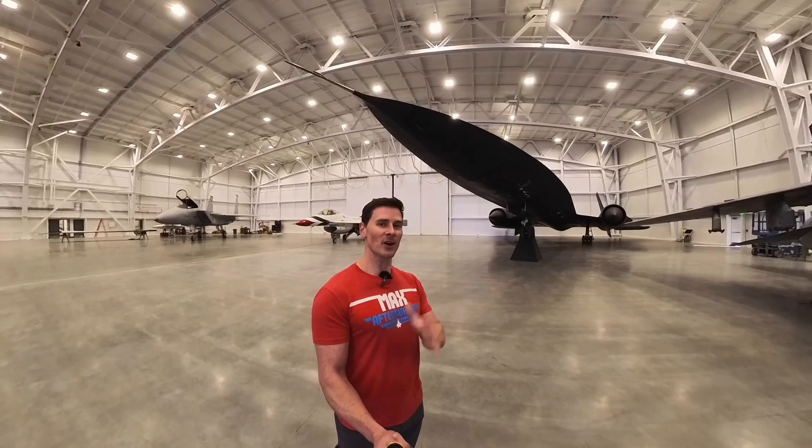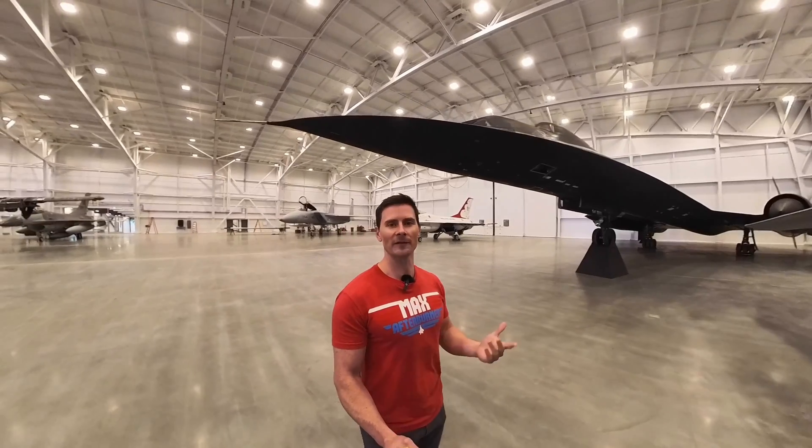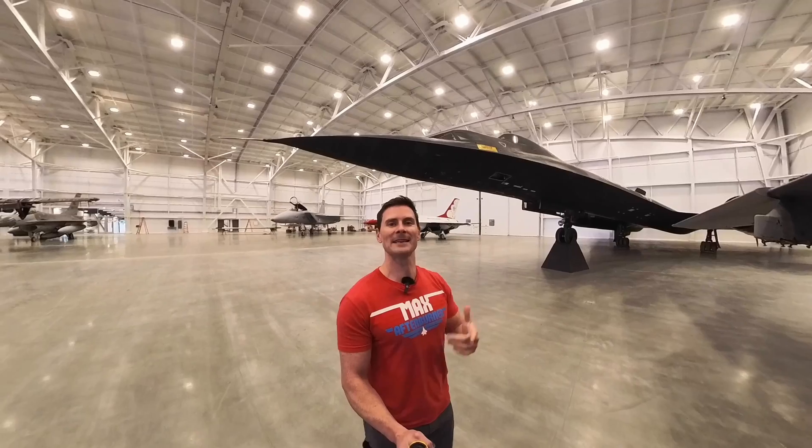Coast to coast, United States, just over an hour. Could you imagine — hey, I'll see you in an hour, and then you just pop into one of these things. It's a two-seater, so you've got room for yourself and a friend.